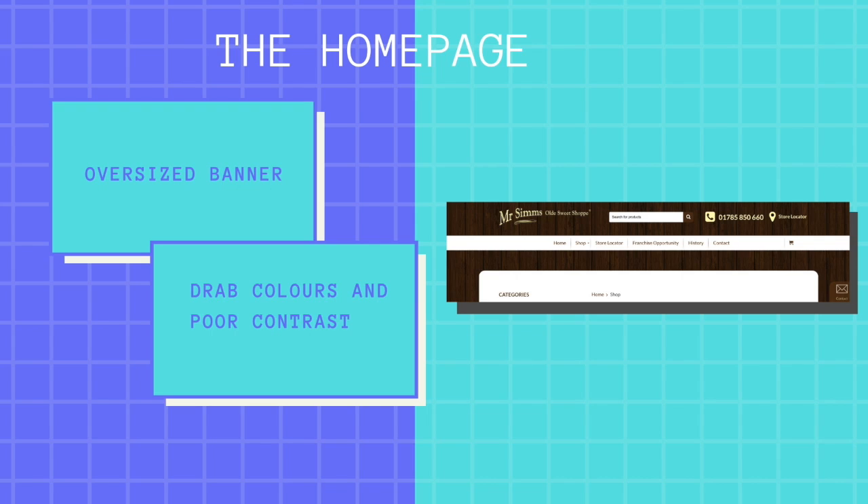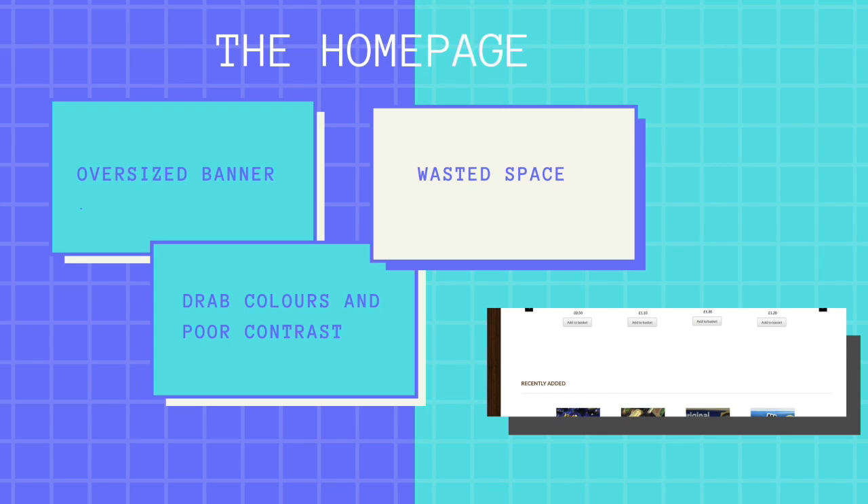According to UX Planet, colour also conveys emotion. Therefore, once an item is added to the basket, it would benefit from the button changing colour to confirm that an action has been taken. Towards the bottom of the homepage there is a rotating carousel of bestsellers, which is a good persuasive tool. However, the carousel rotates on its own without clicking the control arrows, which is rather questionable.